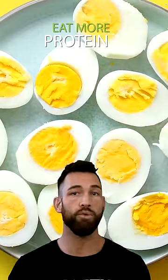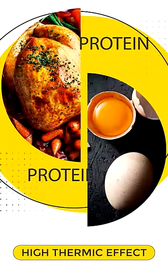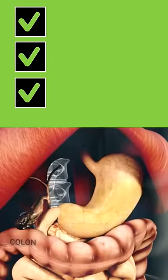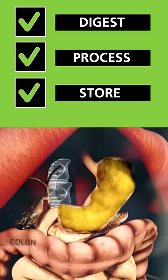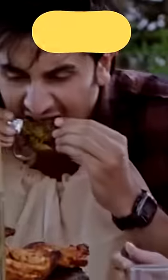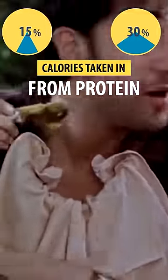The third thing is to eat more protein — at least 0.7 grams of protein per pound of body weight. This is because protein has a high thermic effect, meaning that the amount of energy it takes for your body to digest, process, and store protein is much higher compared to other nutrients. Some studies estimate that between 15 to 30 percent of the calories taken in from protein are used right back up during the digestion process.